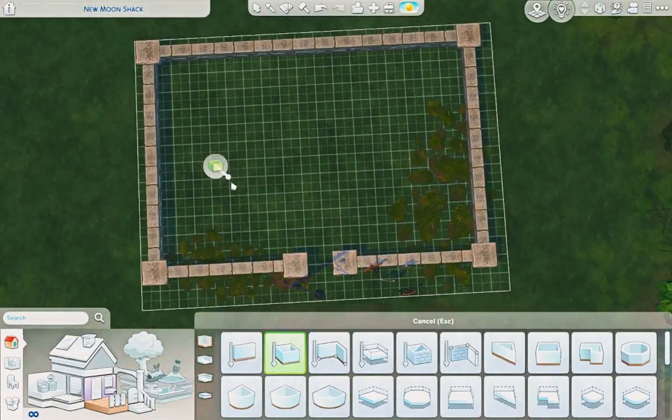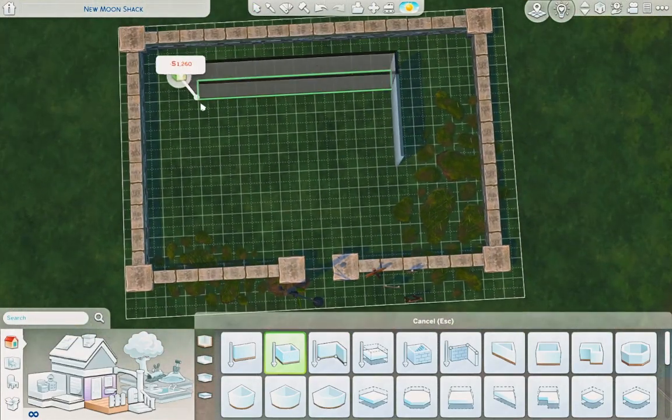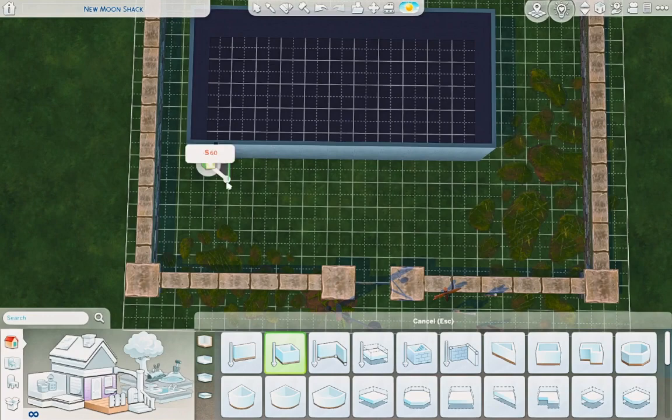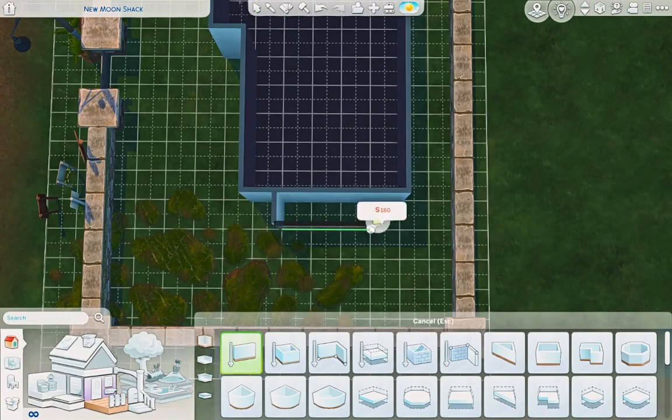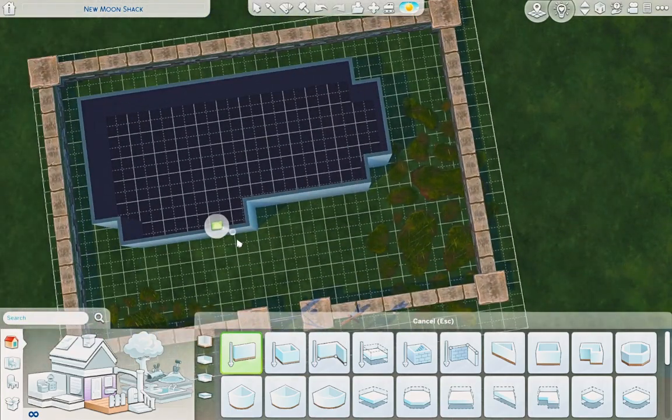Hey guys, I'm Kate Simsley and welcome to my channel. If you've been here before, I'm glad you're back, and if you're new, welcome in. Today we're in Moonwood Mill and we are going to build the Good Boys Hideout.